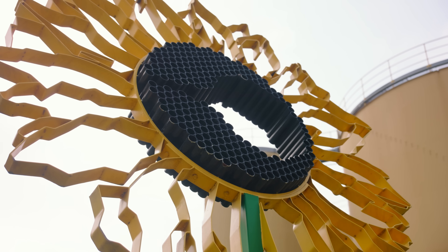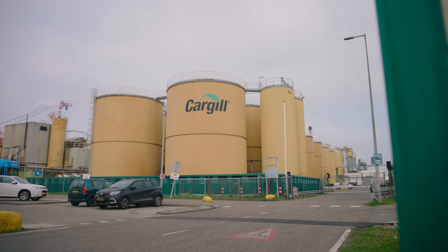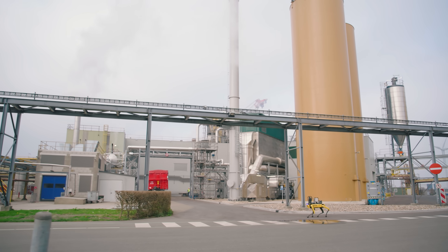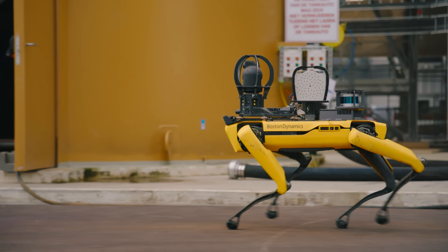Our vision is to have autonomous plant operations where the operators go from reactive work to more proactive work. By using new technologies such as Spot, we want to free up time for the operators and to have more stable process operations.